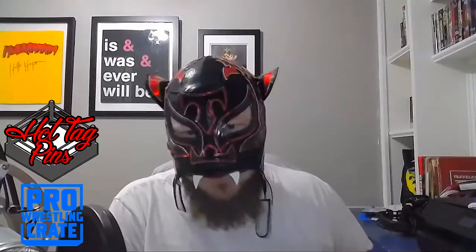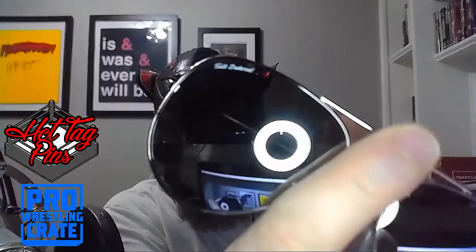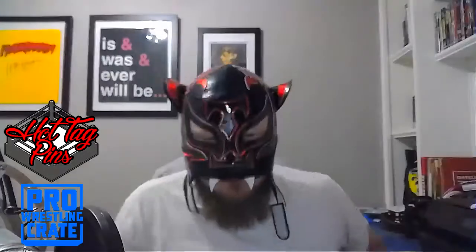We've got some Tenille Dashwood custom aviators — aka Emma! It says 'Tenille Dashwood' right there in the corner. Got me some new sunglasses — that's cool. I'm definitely going to wear those. I need some new sunglasses.